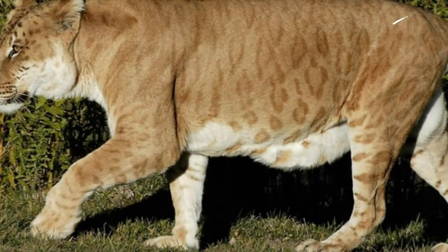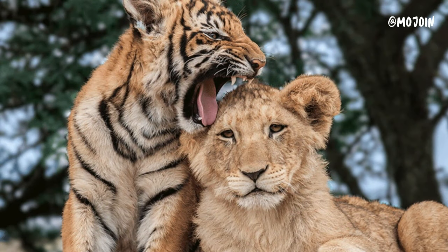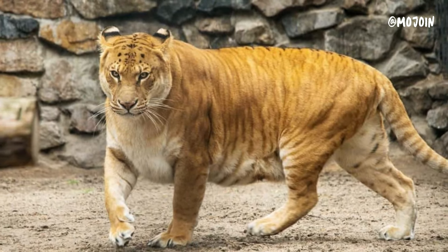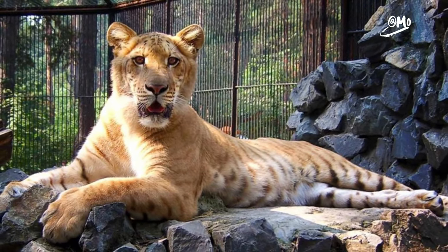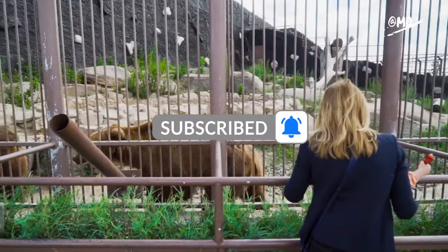The creation of Tigons raises ethical concerns regarding the welfare of the animals involved, as well as questions about the conservation value of hybridization. While they may be fascinating to observe, Tigons serve as a reminder of the complexities and ethical considerations surrounding captive breeding programs and the management of hybrid animals.